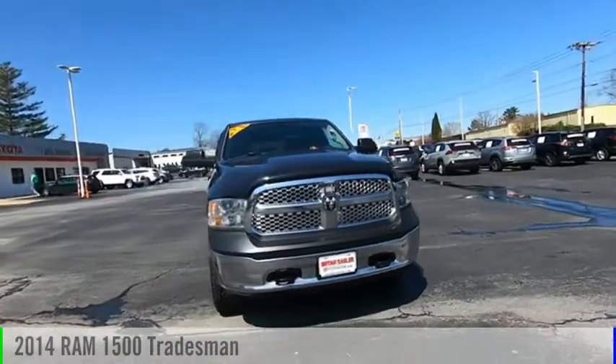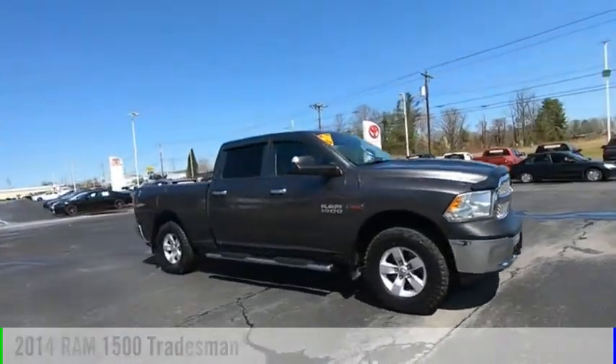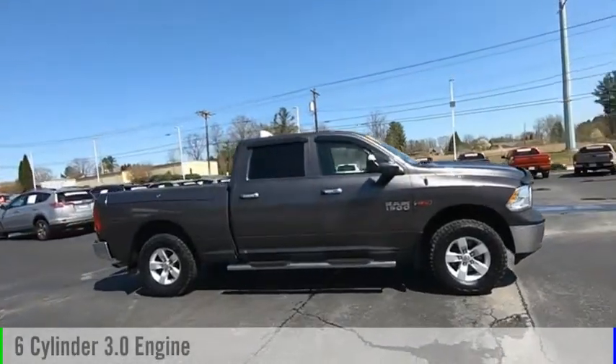Take a ride in the 2014 RAM 1500. This vehicle is powered by a six-cylinder, 3.0 liter engine.